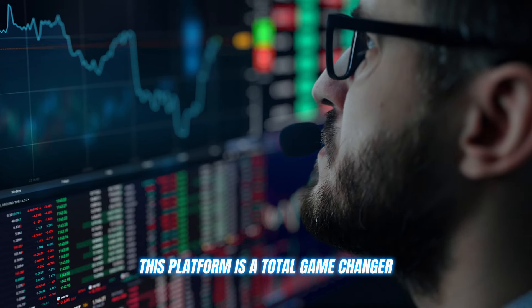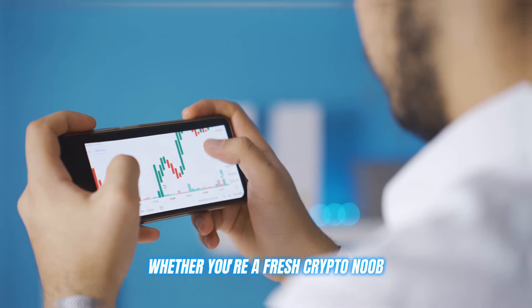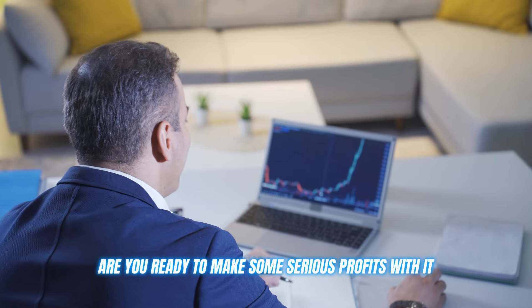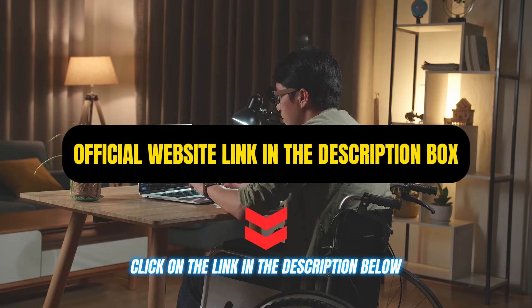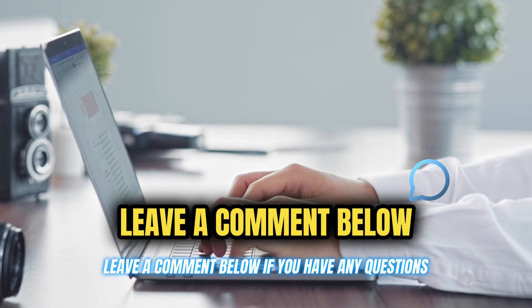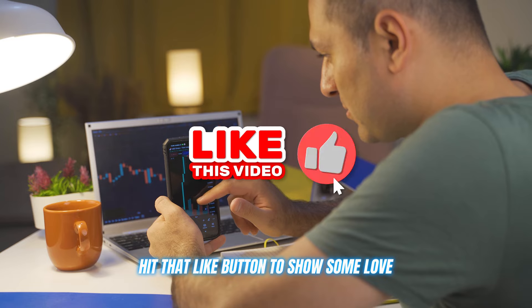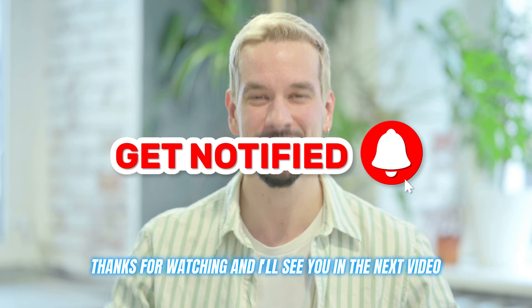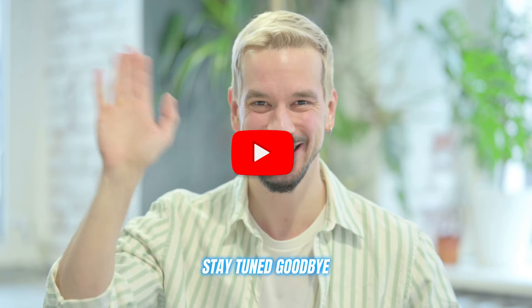This platform is a total game-changer, whether you're a fresh crypto noob or a seasoned trading pro. Are you ready to make some serious profits with it? Click on the link in the description below and start trading now. Leave a comment below if you have any questions. Hit that like button to show some love and get ready to see some impressive profits rolling in. Thanks for watching, and I'll see you in the next video. Stay tuned. Goodbye.